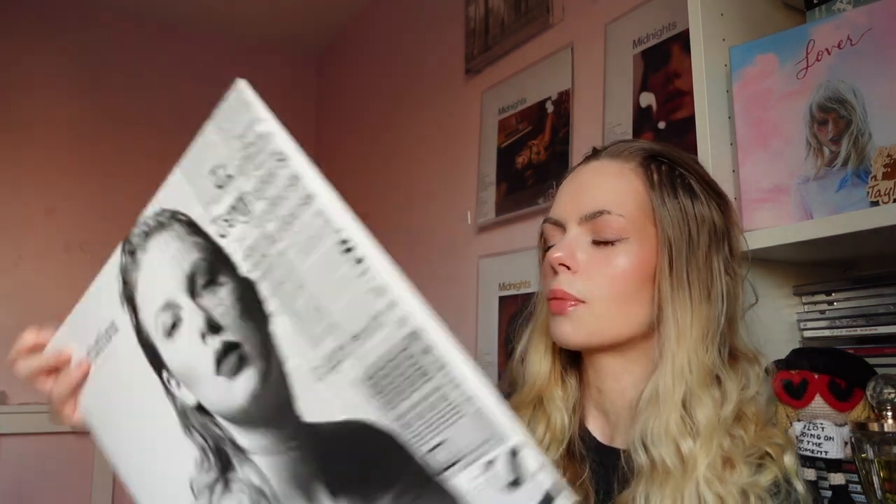Let's get the first one out. These ones are picture discs — if you don't know what a picture disc is, basically with normal vinyl they are black or colorful but picture discs have a picture on them. There is a lot of controversy about picture discs in the vinyl community because they don't play as well and it's easier for them to get damaged, but they do still play.